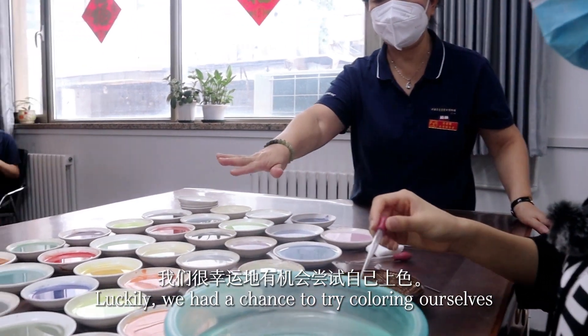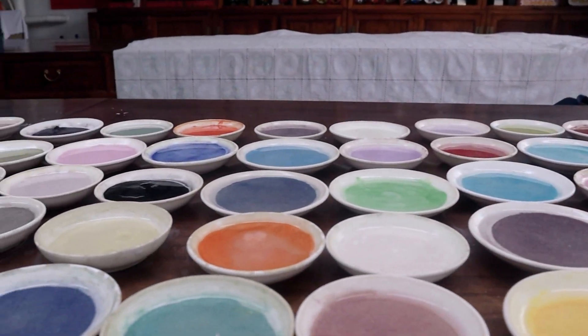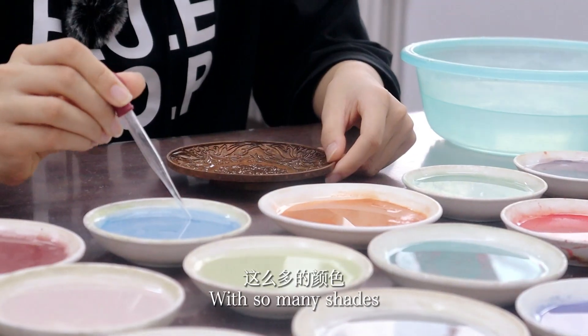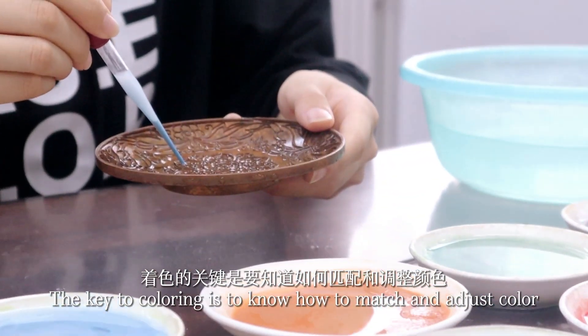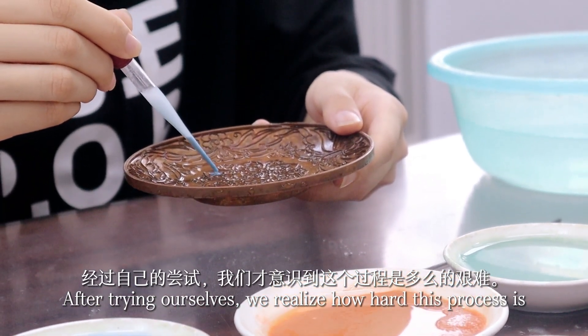Luckily, we had a chance to try coloring ourselves. It is not as easy as we imagined — with so many shades, the key to coloring is knowing how to match and adjust colors. After trying it ourselves, we realized just how hard this process really is.